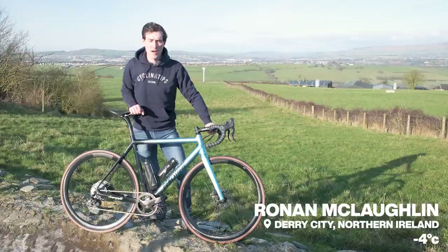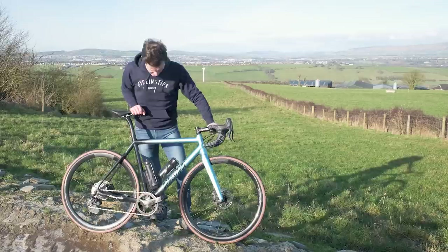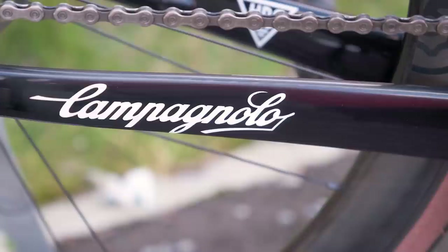HPS, High Performance Systems, is a new direct-to-consumer brand out of Ireland. They have Irish owners, Irish designers, and an Irish frame builder, but their headquarters is in Monaco. The Domestik is their first offering in the road bike category and is the result of a partnership with component and wheels manufacturer Campagnolo.